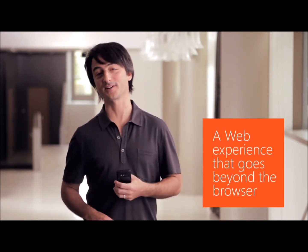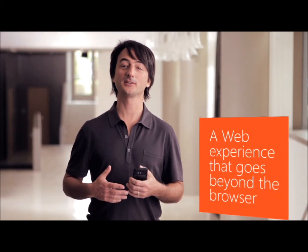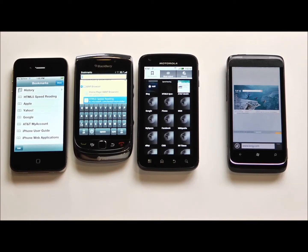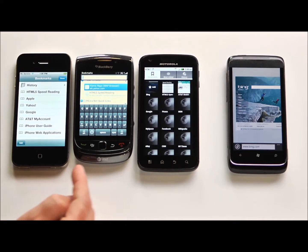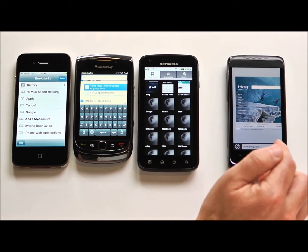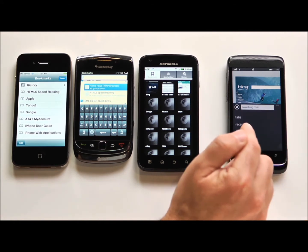Let's start our demo with the web experience that's part of Mango, beginning with IE9. Many of you have heard that Internet Explorer 9 is available on your Windows PCs, and we've taken the same web browsing engine and built it right into Mango. The biggest advantage is a web browser that's blazingly fast at certain new kinds of web pages. What I have here are a number of smartphones to show you how fast IE9 is compared to these other phones — an iPhone 4, a BlackBerry Torch, the Motorola Atrix Android phone, and our Windows phone. I'm going to launch an HTML5 web page on all four of them at the same time.